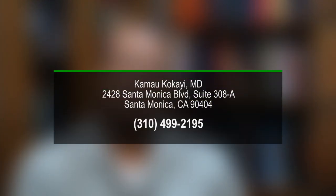To learn more about IV therapy in Santa Monica with Dr. Kokai, visit the practice online. Patients who are interested in IV therapy should call 310-499-2195 to schedule an appointment.